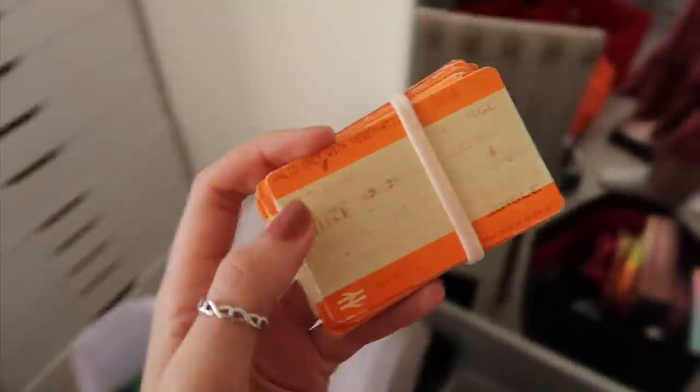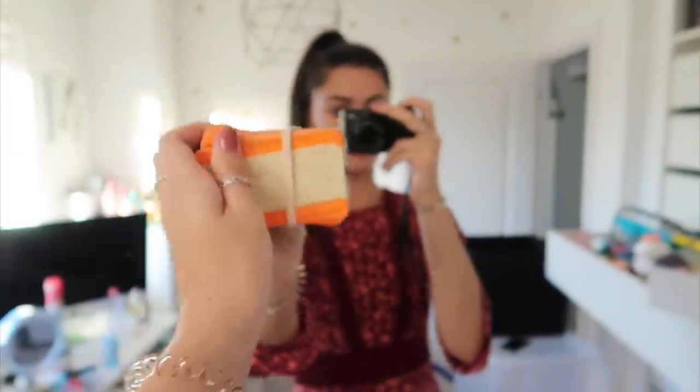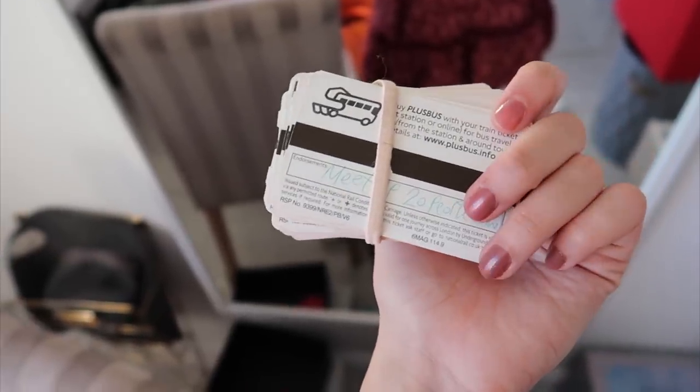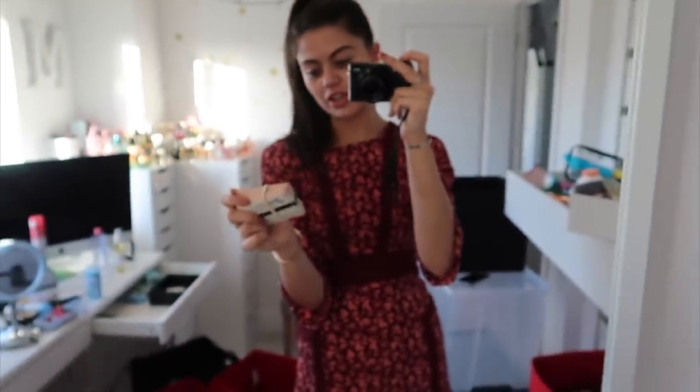I've just found all my train tickets. If you remember, I used to have these on my mirror, lined up along here — they all have little notes on the back with memories. Like, this was when I did my first ever meet-up in 2014. It says 'meet-up, 20 people came.' I have tickets from 2014 through to 2017. It's actually really emotional — this is like a diary of my life through train tickets. It's crazy.